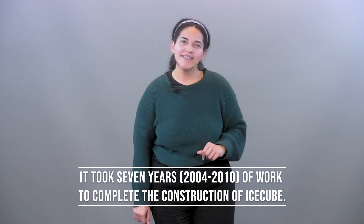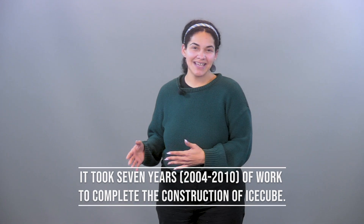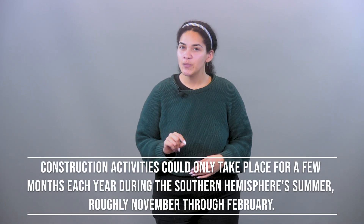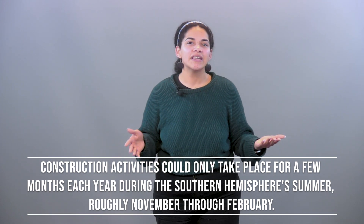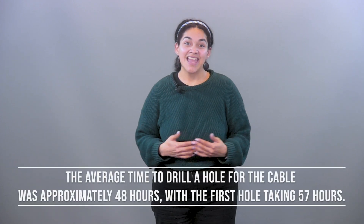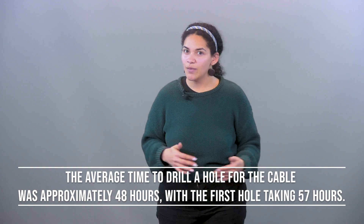Let's talk about construction. It took 7 years for IceCube to be completed, from 2004 to 2010. Construction activities could only take place for a few months each year during the Southern Hemisphere summers, roughly from November to February. The average time to drill a hole in the ice takes about 48 hours, with the very first hole taking 57 hours.